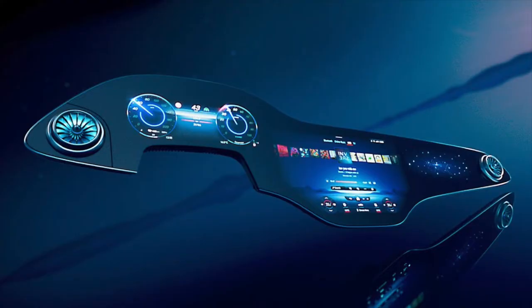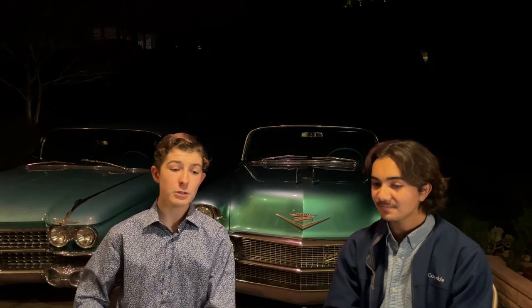Looking at the screen, it's divided into three parts: your regular gauge cluster — now a screen — the infotainment system, and a new passenger display. On a normal car, the passenger just gets the dashboard. Ferrari was actually the first company to introduce a passenger display so the passenger could see the speed.